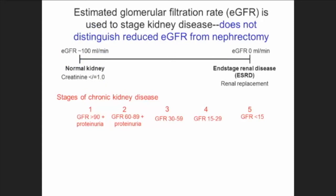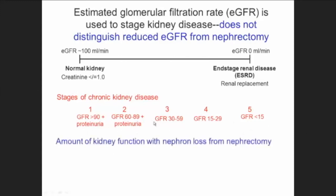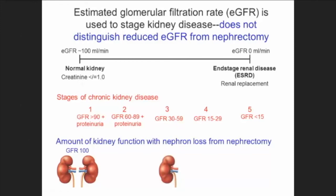Estimated GFR is used to stage kidney disease, but if you don't have full kidneys, you may have a low GFR without actually having kidney disease — and the lab does not distinguish that. If you have two kidneys with an estimated GFR of 100 but then lose a whole kidney after nephrectomy, your GFR goes down to 50. The lab is going to tell you, based on your creatinine and estimated GFR, that you have stage three kidney disease — but that's really not true at all. You just have one kidney.